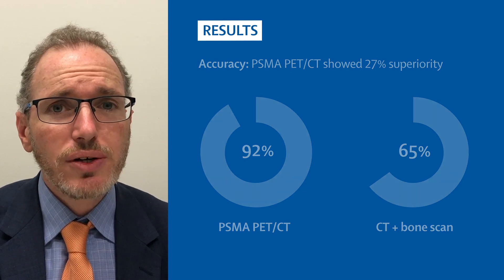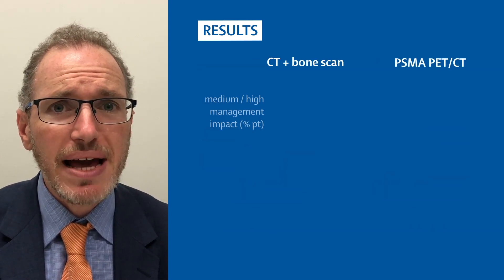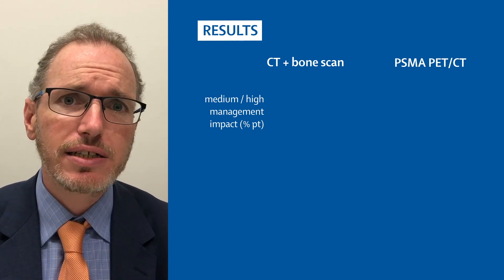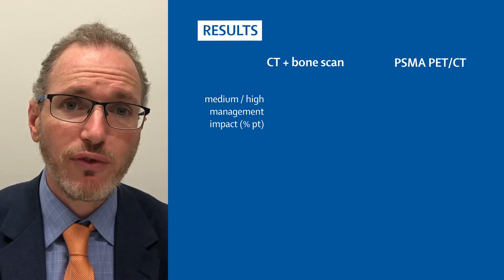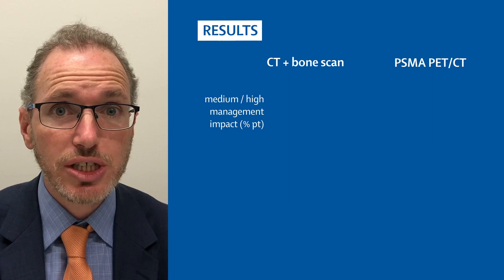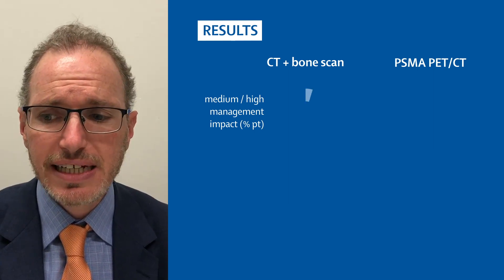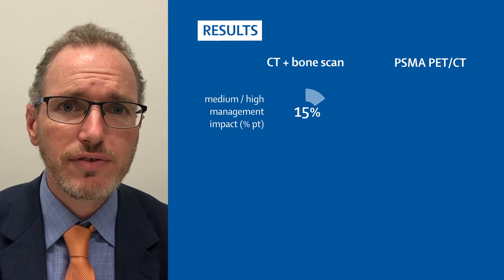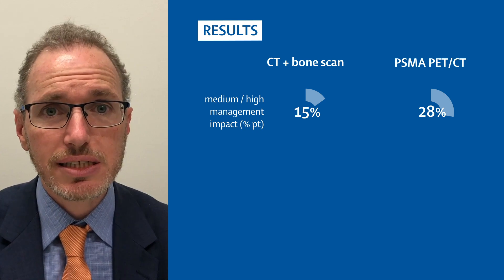Our randomized study also had a number of important secondary endpoints, the main one being management impact — how did the scan change the physician's management? This was collected using a questionnaire both before scanning after first-line imaging and after second-line imaging. This showed a medium or high management impact in 15% of patients for conventional imaging compared to 28% for PSMA PET-CT.